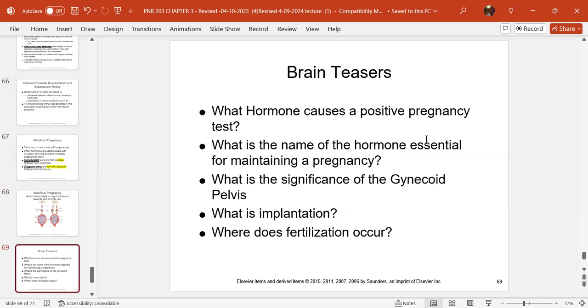Ask yourself these review questions: What hormone causes a positive pregnancy test? What is the hormone essential for maintaining pregnancy? What is the significance of the gynecoid pelvis? What is implantation? And where does fertilization occur? Answer those and you have conquered these two chapters.